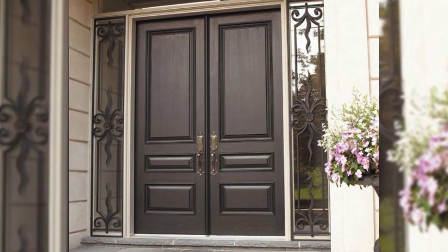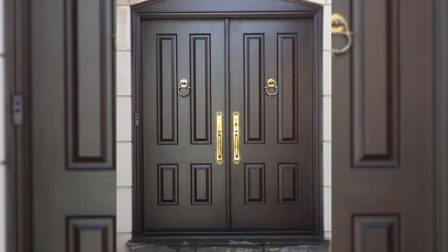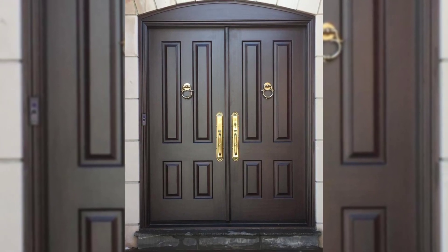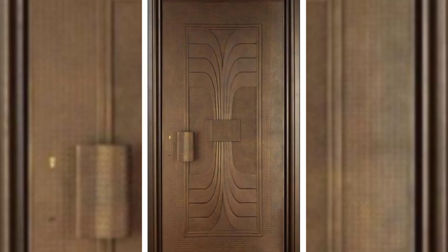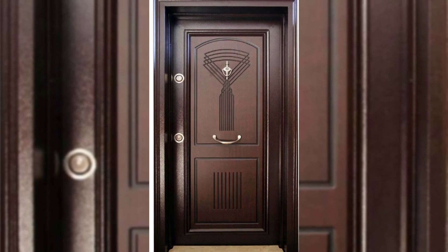3. Multi-Panel Door Design. The most common doors out there are flush doors, with a flat surface, and panel doors, with the door divided into panels or moldings. These simple styles can create a lasting impression too, if you just play around with the panels.